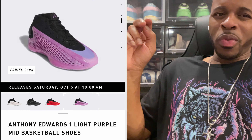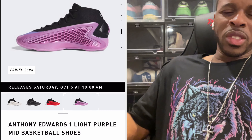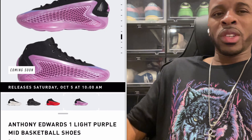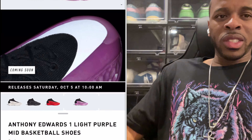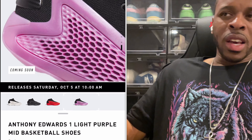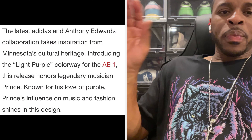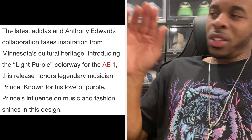I'm not sure if Anthony Edwards wore this colorway — if he did it was probably just for practice or something. I've never seen it worn in-game. But with the 2025 NBA season pretty much upon us and pre-season going on, I expect colorways he hasn't worn last season will show up this season.